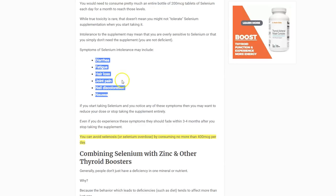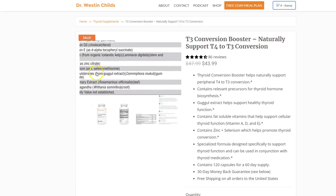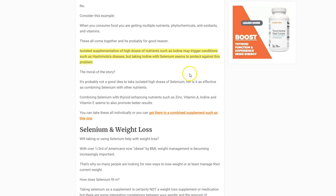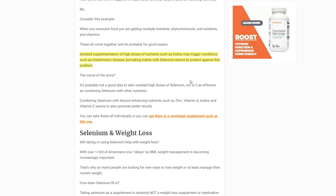I include 100 micrograms of selenium as selenium methionine in my T3 conversion booster supplement — that's the form you want to use. It tends to work better when combined with other minerals and nutrients, because selenium deficiency often co-occurs with deficiencies in other things. I recommend taking selenium alongside iodine, zinc, and magnesium, which makes sense to include together.